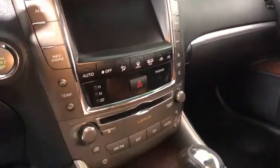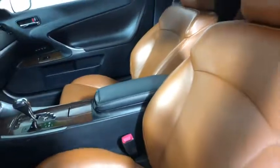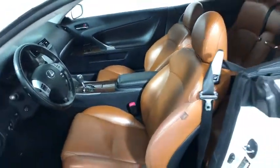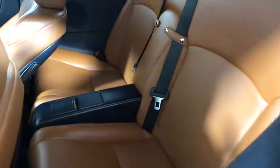Traction control, power passenger seat, heated seats, dual airbags, leather wrapped steering wheel, alloy wheels, power steering, one owner, four-wheel disc brakes, eight speakers, electronic stability control.